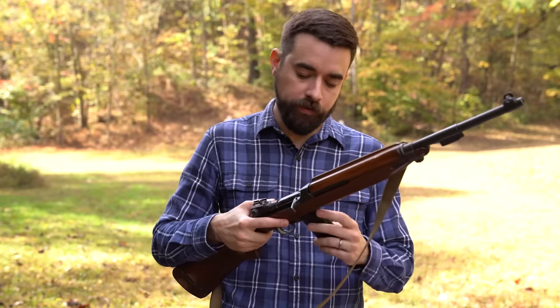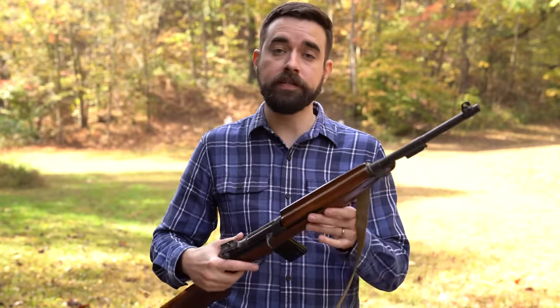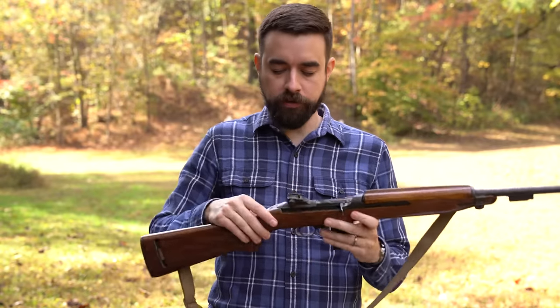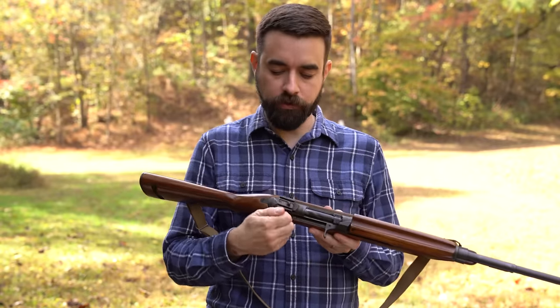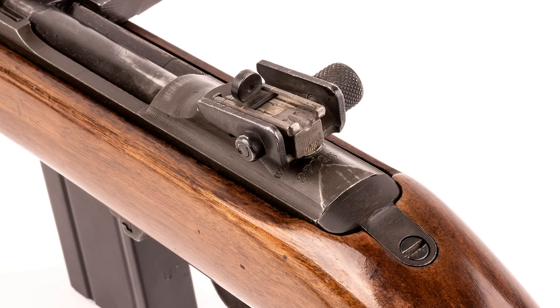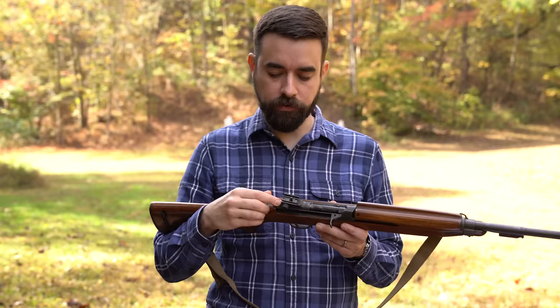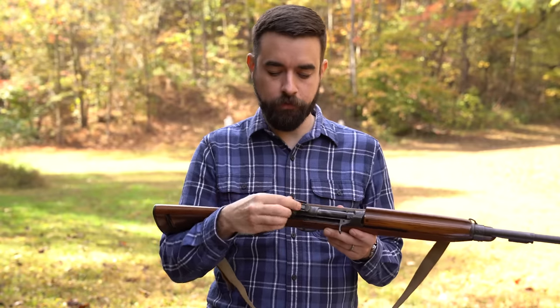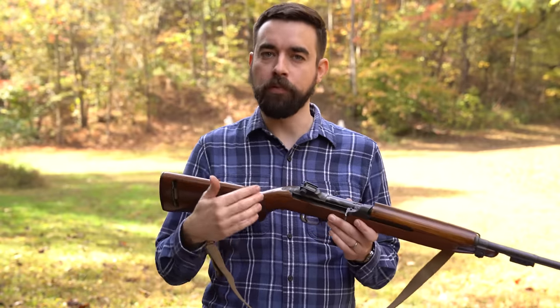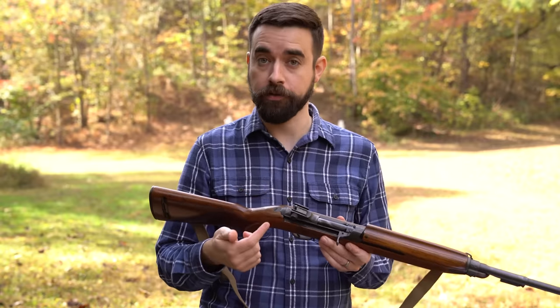Like most U.S. military rifles from that era, it's got pretty decent sights. The front sight is protected with these little wings. The rear sight has a knob to adjust windage, and elevation is really just these different clicks for distance. The default position is 100 yards, then you can click it back to 200, then 250, then 300. The cartridge is really not useful beyond 300 yards, so that's as far as the sights go.